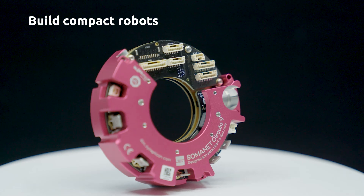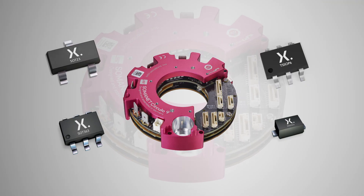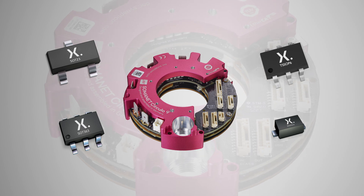Our customers leverage Circulo to build compact robots, extend battery lifetime and cut time to market for their products. Circulo is a first-of-its-kind technology that has several Nixperia high-performance diodes and multiplexers as integral components.